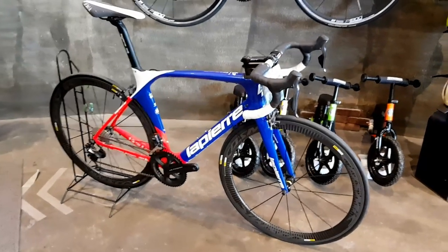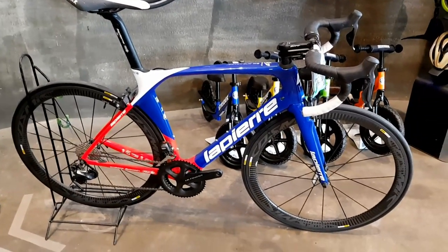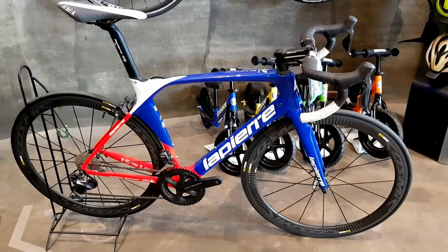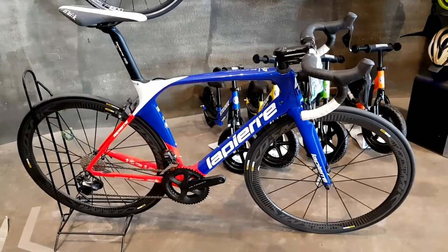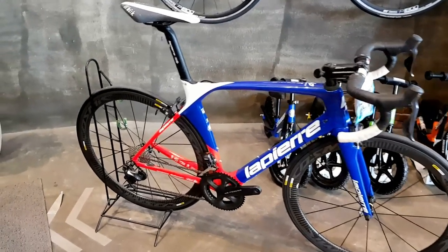And here we go, guys. We're looking at the LaPierre Aircode — Groupama FDJ race bike. Official colors. LaPierre is a French brand, in case you don't know, that's the French colors right here.